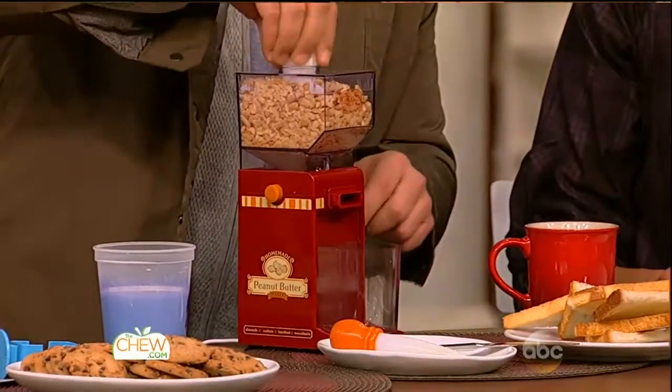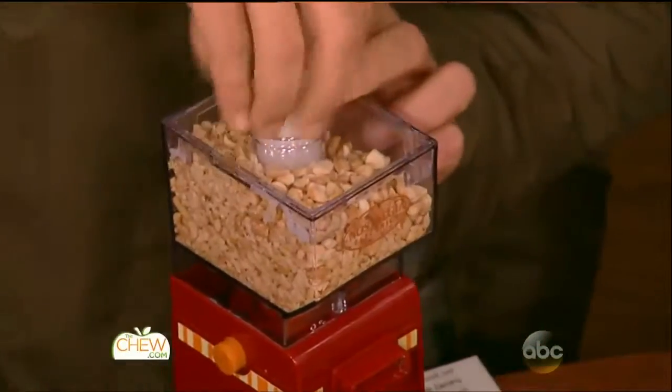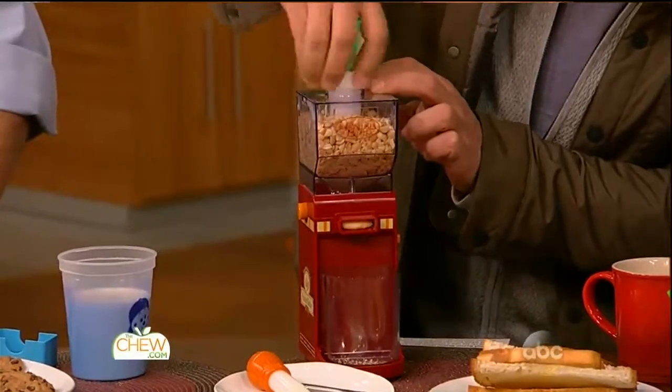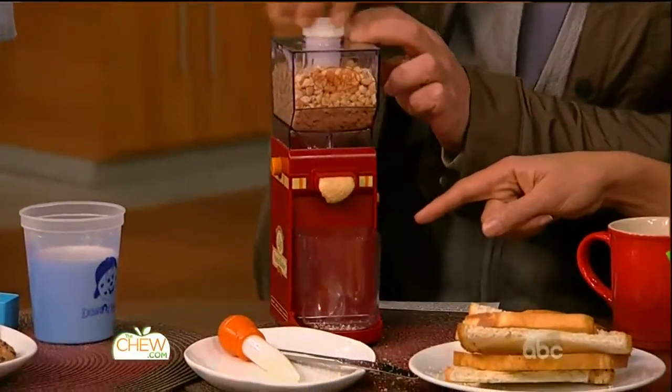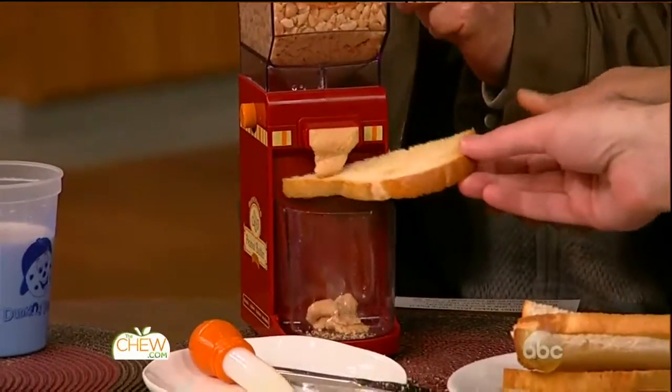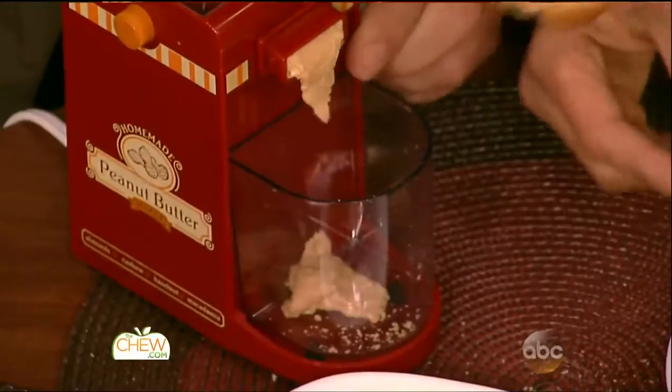You put in your toasted nuts and there's a little spinner. Oh, here it comes — look at that! You can do any kind of nut, obviously. You keep going, and if you want to get it fattier, you put in some oil. It has no sugar in it, and you could use salted or unsalted nuts. The peanut butter maker — $26.65.